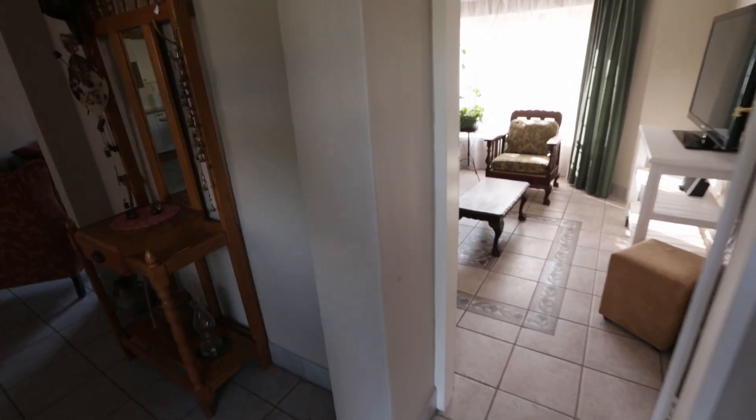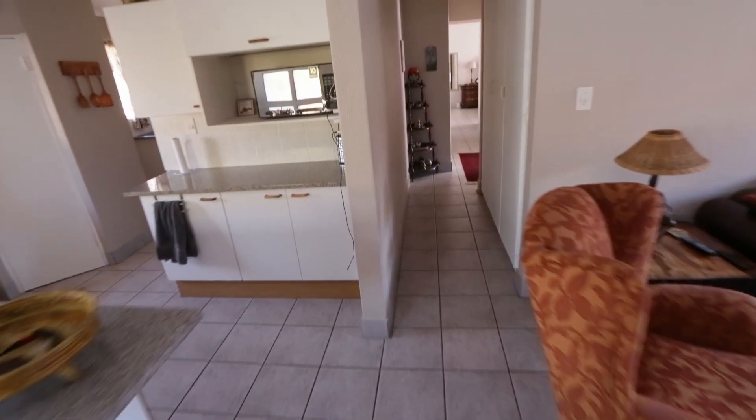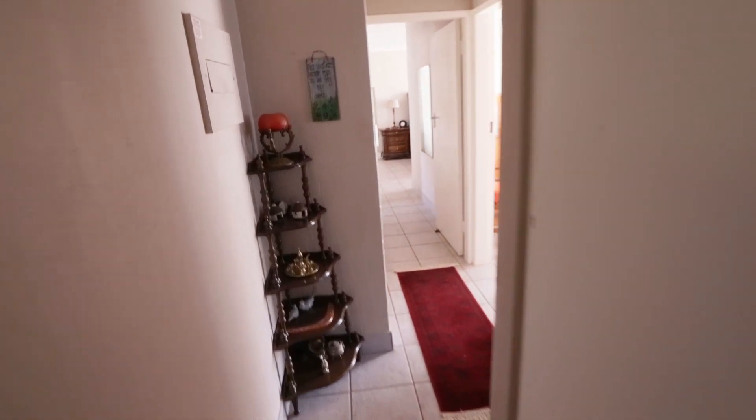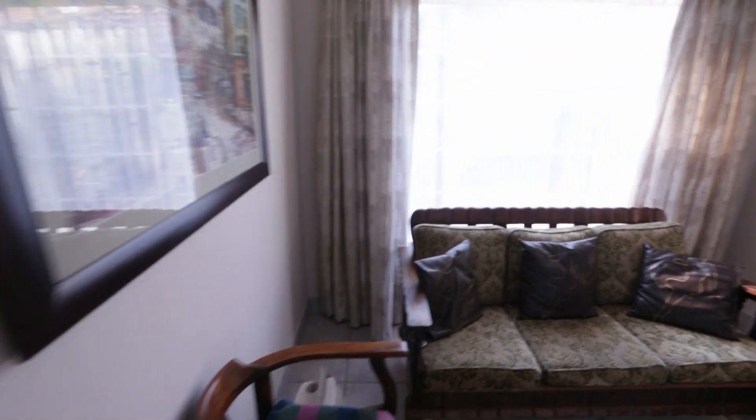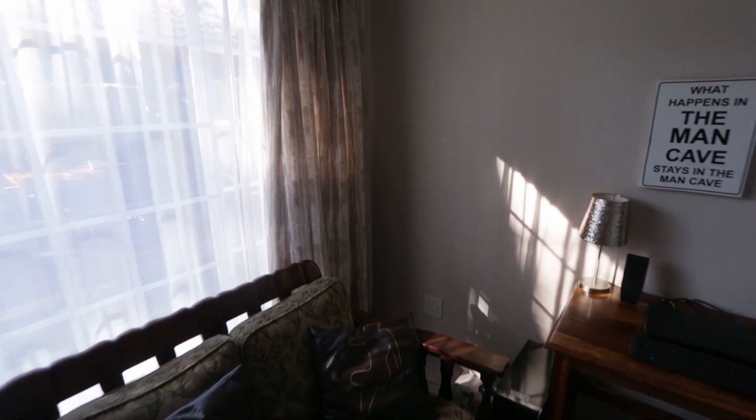I've showed you that extra room, and we've come from the other side into this living area. Here we go down the passage. You've got linen cupboards on the right-hand side. And here's our first bedroom, neatly done with built-in cupboards.